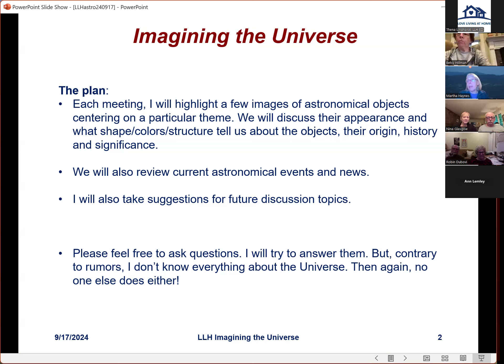Since we're meeting about once a month, I'll try to start with a little news of what's happening in the sky. Other than today, I don't really have a plan for future topics, so I'm willing to hear people's suggestions. Questions are welcome — I'll try to answer them when asked or at some other time.